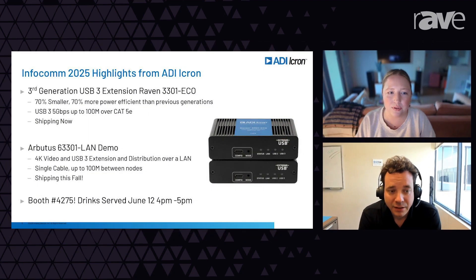Is there anything else you're showing at Infocom that people really need to come see at your booth? We're featuring those two products pretty prominently, and also showing some of the Blackbird IC roadmap and the Arbutus product working over LAN — so you get true USB-C matrix switching, which is pretty cool. We're also throwing a little celebration on June 12th from 4 to 5 p.m. Come by, have a beer or a wine — we'd love to celebrate with the people who asked us to make this possible. That's booth 4275.